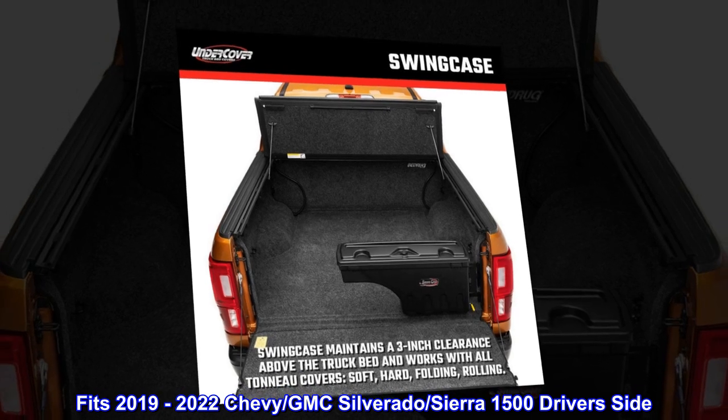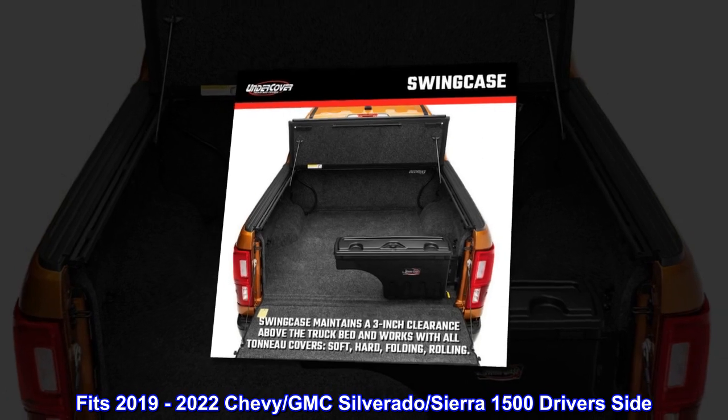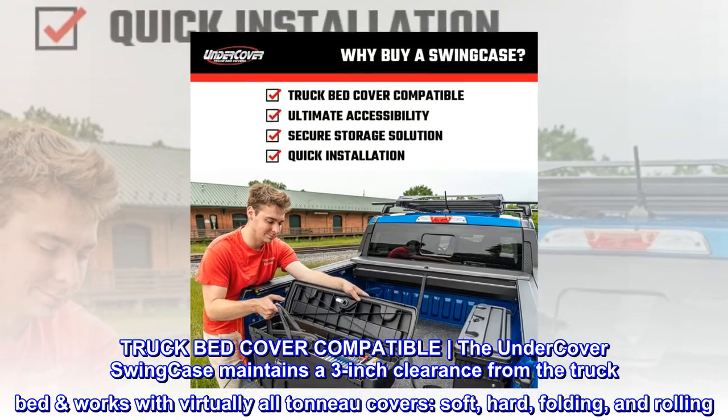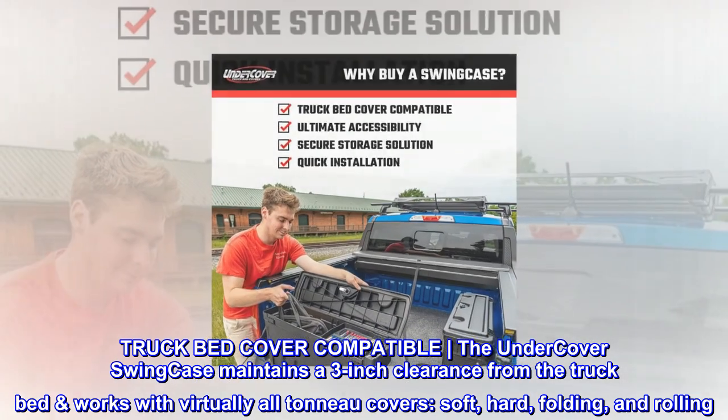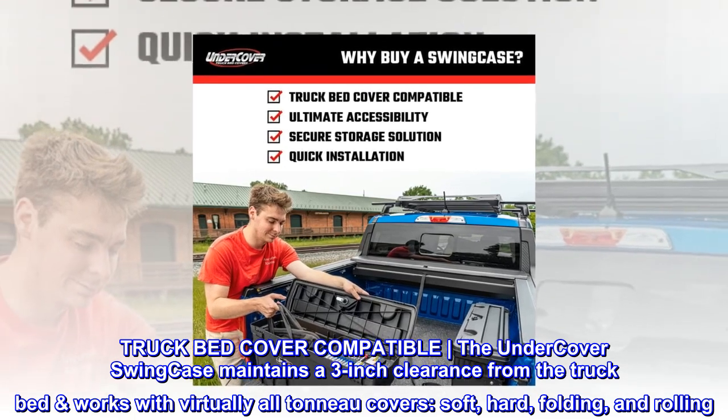Fits 2019-2022 Chevy GMC Silverado Sierra 1500 driver's side. Truck bed cover compatible — the Undercover Swing Case maintains a 3-inch clearance from the truck bed and works with virtually all truck bed covers: soft, hard, folding, and rolling.